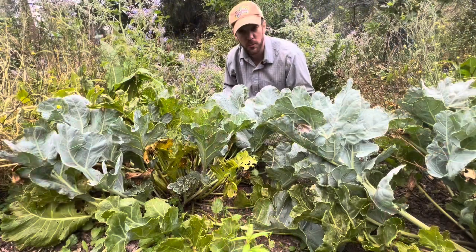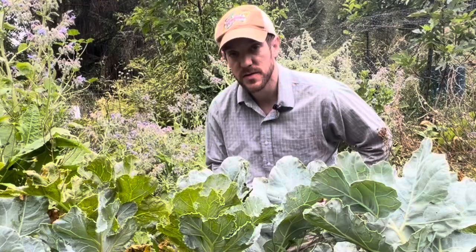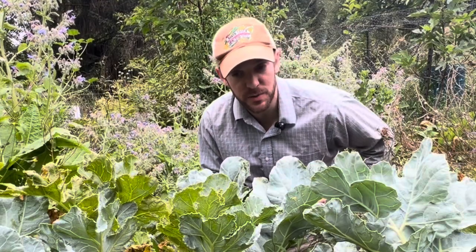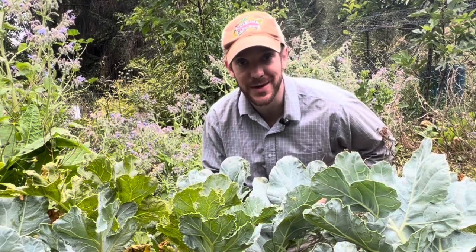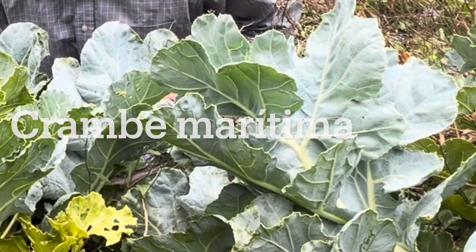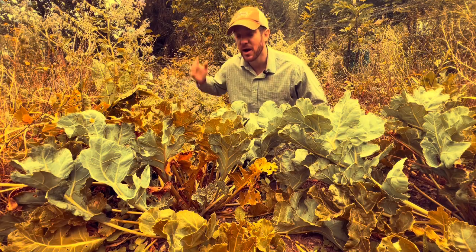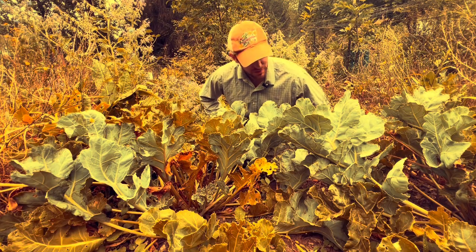Of all the perennial vegetables I grow, sea kale really butters my beans. Sea kale is a different species of plant than your typical garden kale. The species is Crambe maritima. This plant is adapted to poor, sandy soils, drought conditions, and hot, full sun.